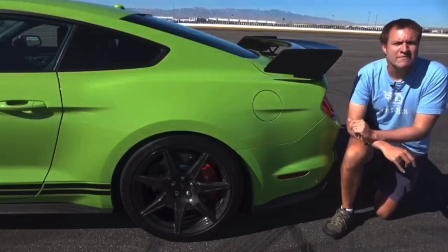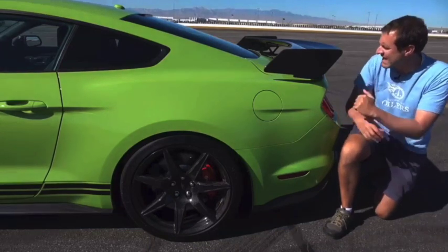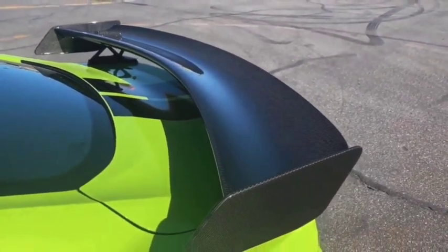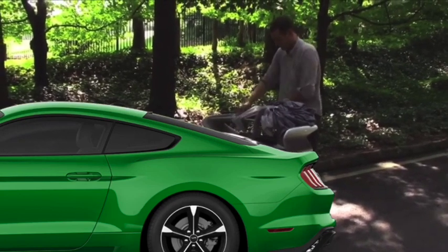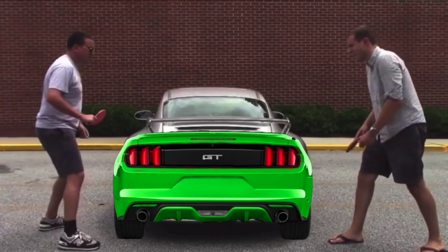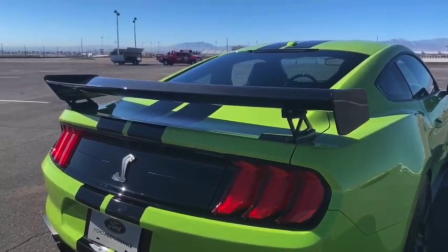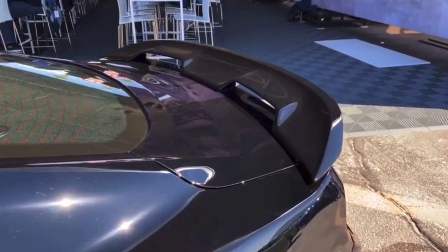A clear giveaway on the outside of this car that this isn't your regular, ordinary Mustang is the wing. This wing is absolutely massive, which you can use for a wide variety of purposes — folding clothes, for example, or my personal favorite activity, playing ping pong. If you don't get the Carbon Fiber Track Package, you still get a wing, but as you can see, it's smaller.